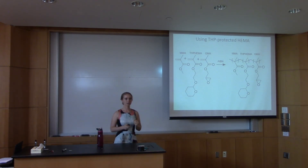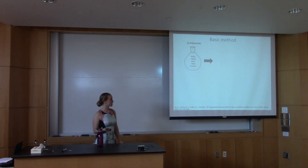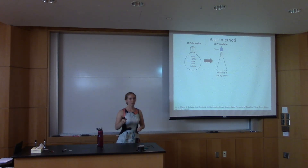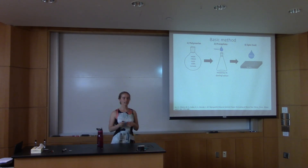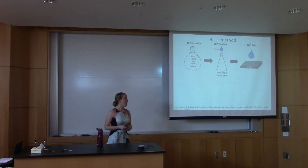We haven't quite gotten to the exact random co-polymer we want — we need to deprotect the THP group to recover regular HEMA, which will be shown in a couple of steps. Once we've made the polymer in solution, we need to precipitate it out into solid form. We drop it dropwise into a solution of hexane and diethyl ether, and it precipitates out. From there we re-dissolve it and spin coat it onto our surface — a silicon/silicon dioxide wafer — to deposit the random co-polymer brush layer.